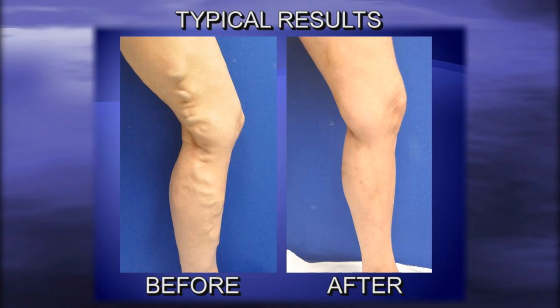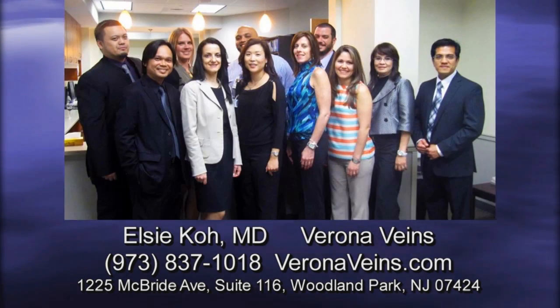It's so easy. I was in and out in a few hours. I wasn't in pain or anything, and my legs look awesome — so I'm happy about that. Verona Veins is on the forefront of vascular treatments and is focused on helping to improve the quality of life for their patients.